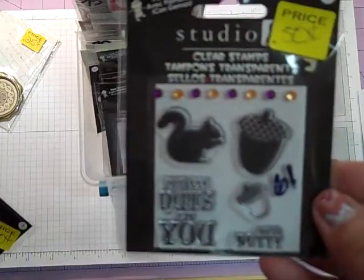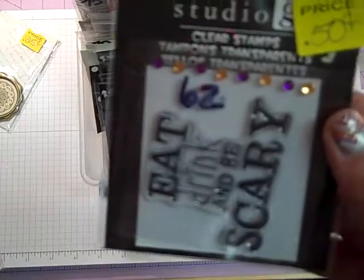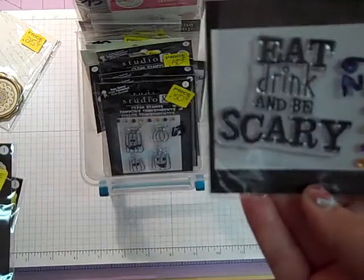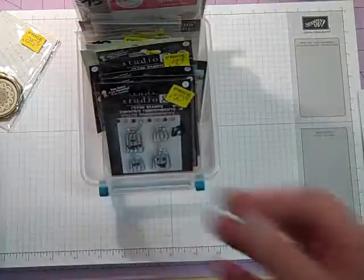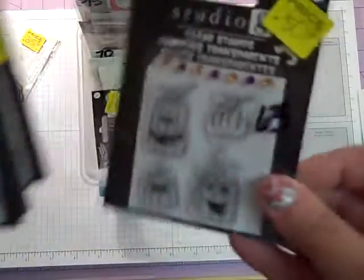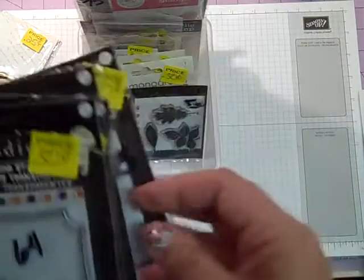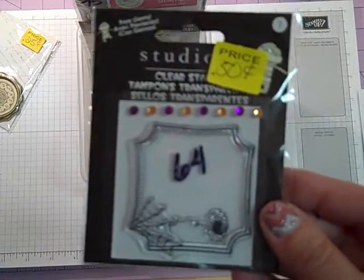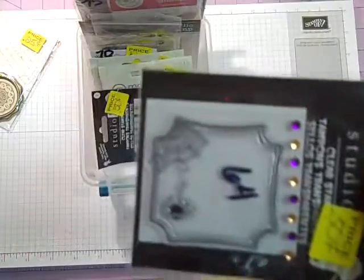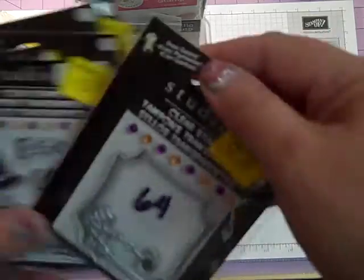Number 61 — this is a nice fall one. I love the little squirrel. Number 62 is going to be 50 cents — 'Eat, drink, and be scary.' Number 63 — some happy little pumpkins, also 50 cents. Number 64 — this one goes kind of this way and it has little rhinestones with it, also 50 cents.